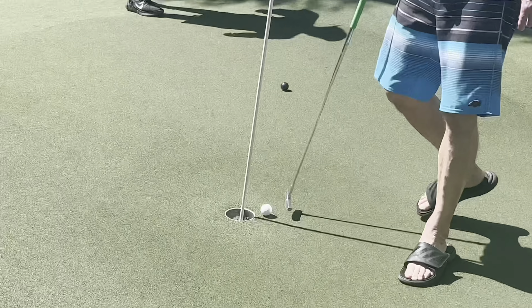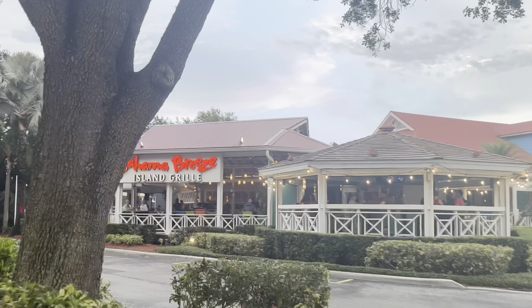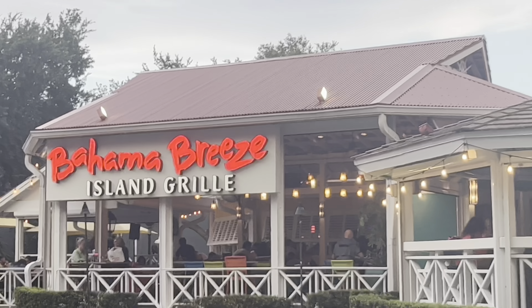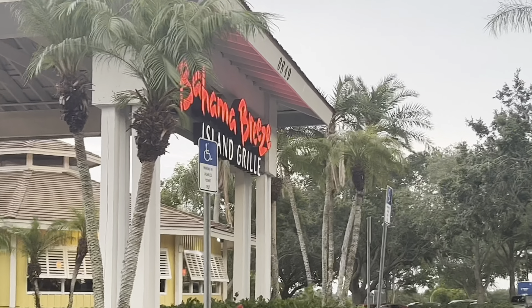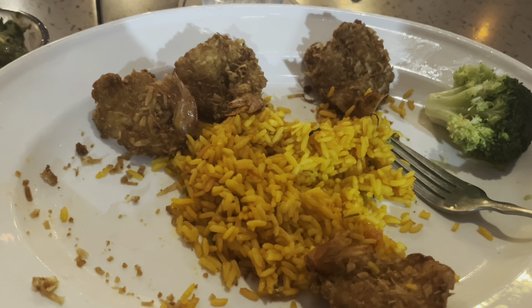I ended up placing third out of five in the family, which is not bad. We ended up eating at Bahama Breeze for dinner — they had a live performer, which was so cool. The food was really good; I really enjoyed it.